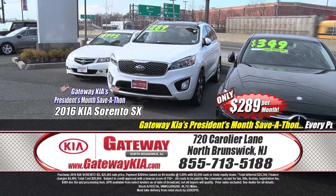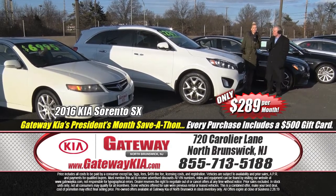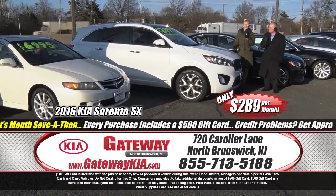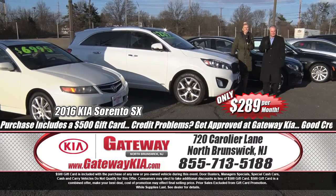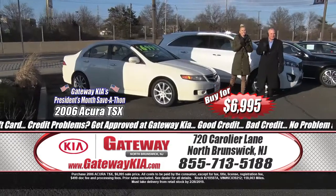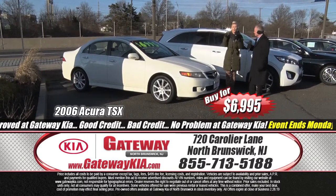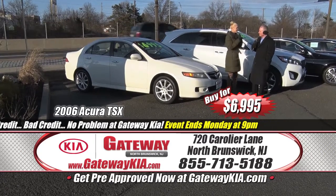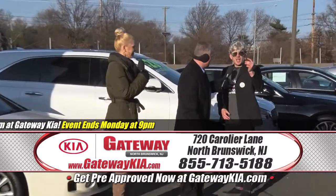Certified pre-owned Kia — let's talk about the 2016 Sorento SX edition, V6, fully loaded with premium options, premium alloy wheels, all-wheel drive, leather interior, family-friendly with third-row seating, low mileage, Kia certified pre-owned — $289 a month. And for a manager special, here's a 2006 Acura TSX — $6,995, automatic, power windows, power door locks, cruise control, alloy wheels, power moonroof, power seats, leather interior. Come take it for a test drive — Saturday, Monday, it's the President's Month Save-A-Thon.